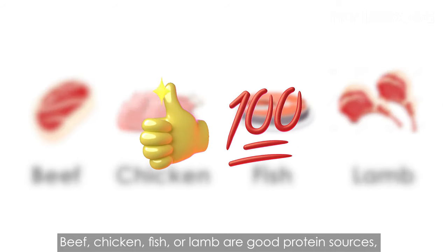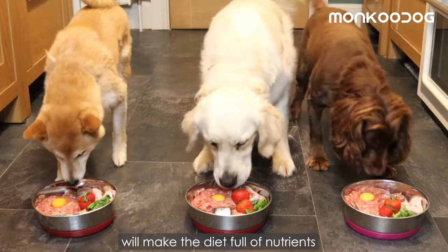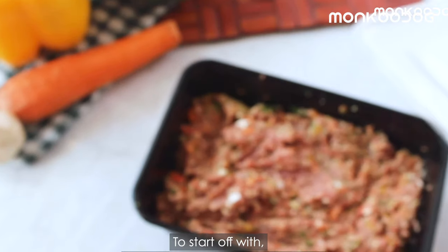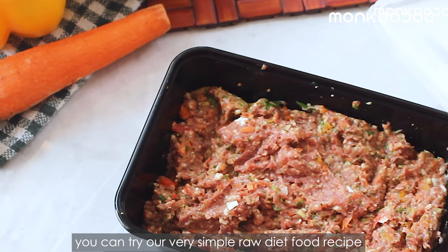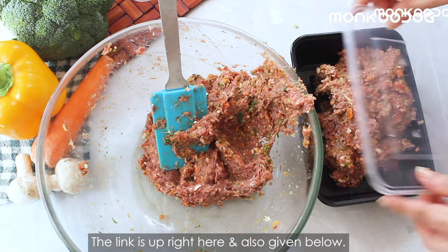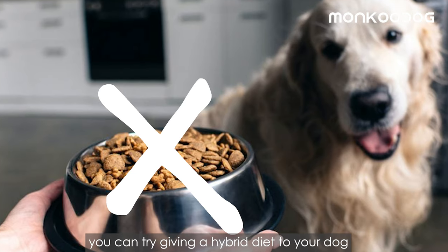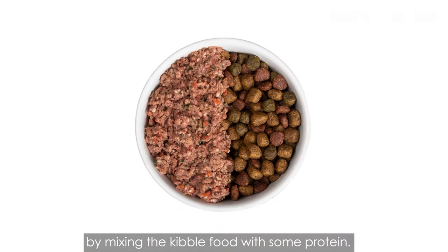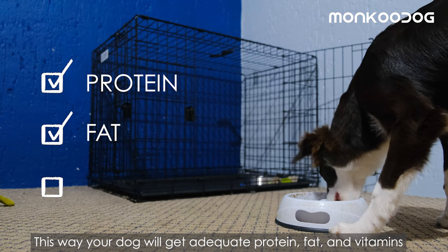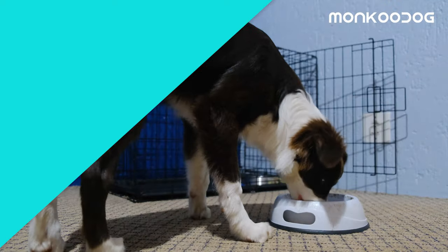If you want to improve your dog's coat and help control shedding, the best thing you can do is feed your dog a homemade raw diet. Beef, chicken, fish, or lamb are good protein sources — combined with fresh veggies, fruits, and an egg to make it nutritious. For kibble feeders, try a hybrid diet by mixing kibble with some protein so your dog gets adequate protein, fat, and vitamins to keep the skin healthy.